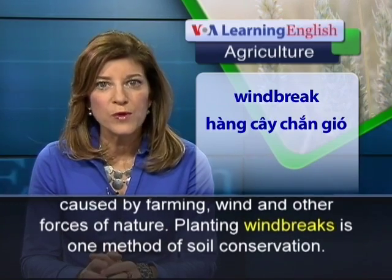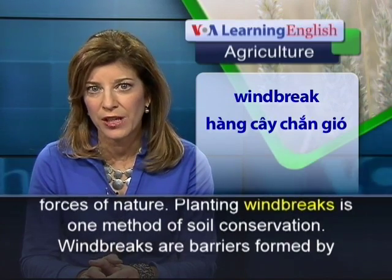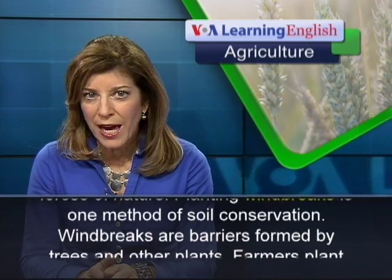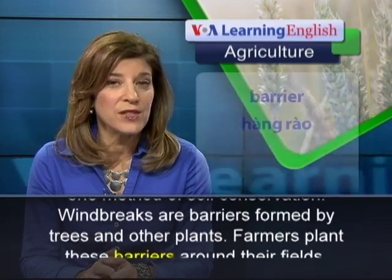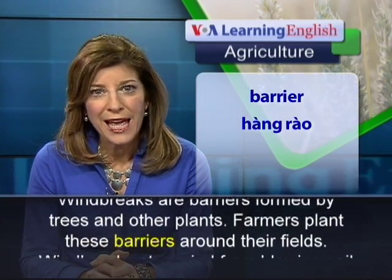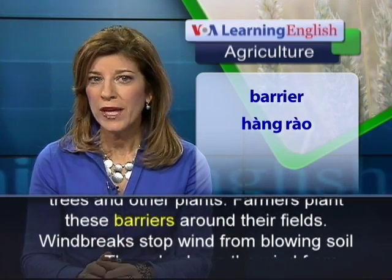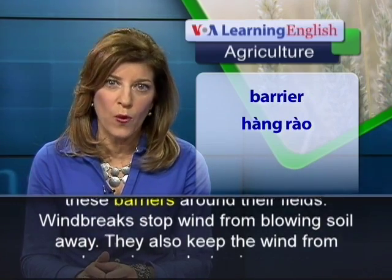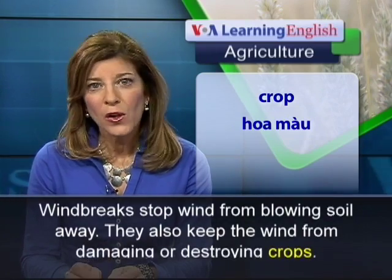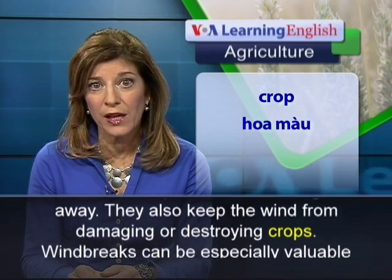Planting wind breaks is one method of soil conservation. Wind breaks are barriers formed by trees and other plants. Farmers plant these barriers around their fields. Wind breaks stop wind from blowing soil away.